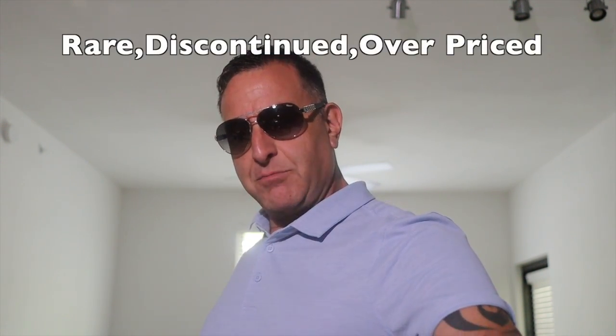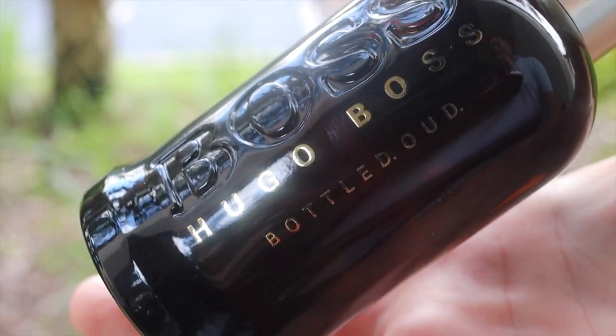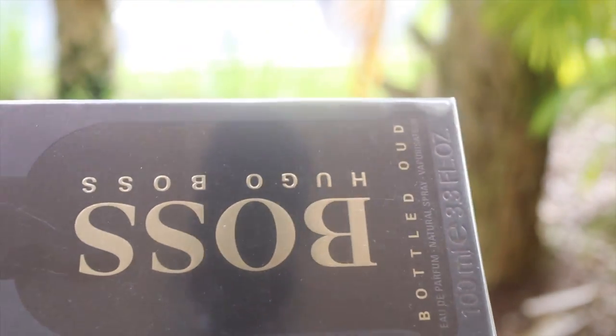For Hugo Boss Bottled, the very best flanker would be Boss Bottled Intense, but it averages around $200, so it can't be on the list. Instead I'll show you two options. The very best Boss Bottled flanker is Boss Bottled Oud — it has the apple note, cinnamon note, and agarwood oud. However, if you're brand new to fragrances, I won't recommend this because oud can smell fecal to an untrained nose.